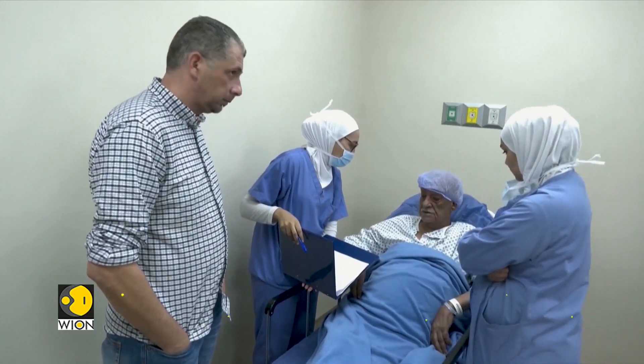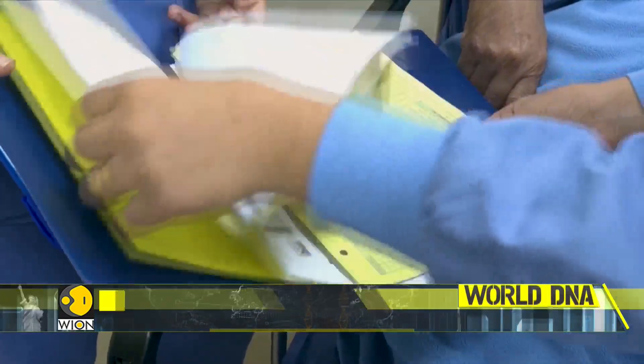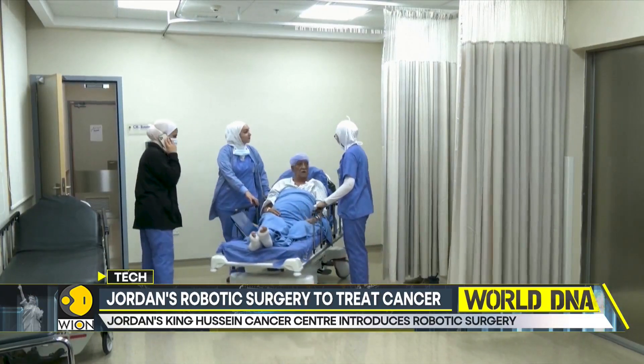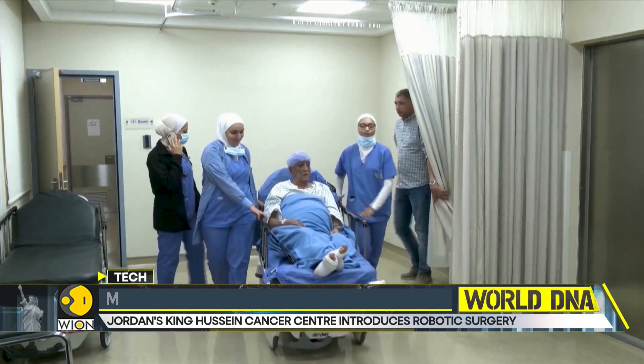As per the medical staff at the Cancer Center, the robotic operations are proving to be less painful. The recovery also turns out to be much faster, as the wound is relatively smaller when a robotic operation is performed.